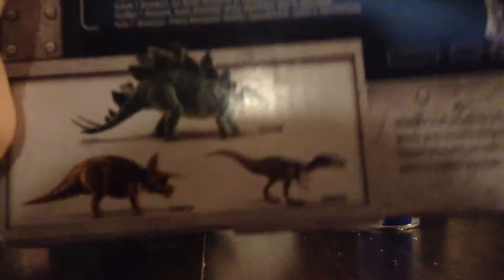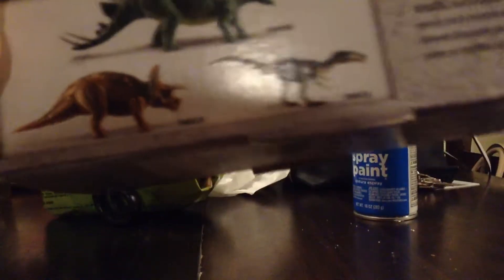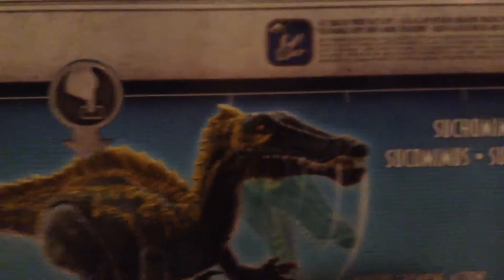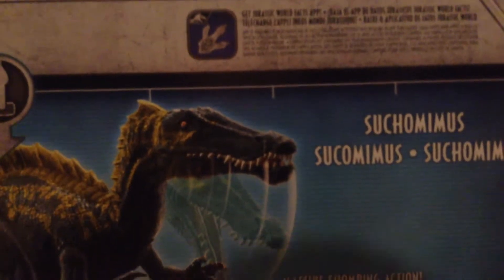Alright, but let's take a look at the box first. Stegosaurus, Dressler, it's all Baryonyx. Sucumimus! Get it right now — Jurassic World fact-time is online!